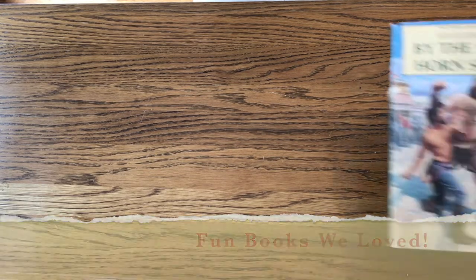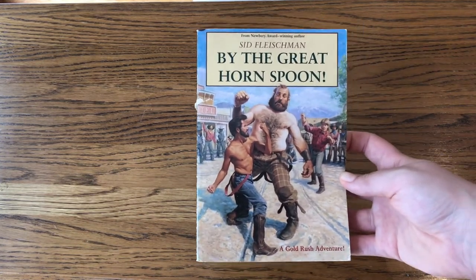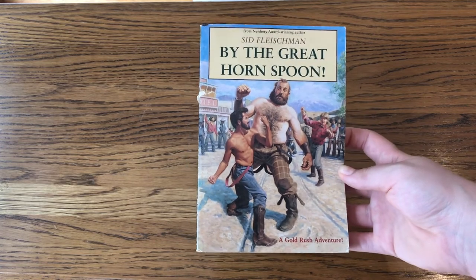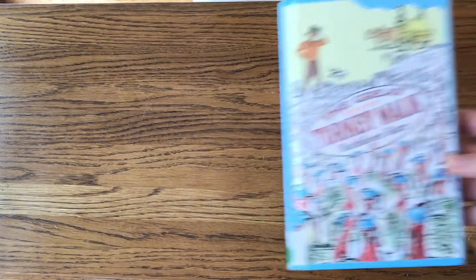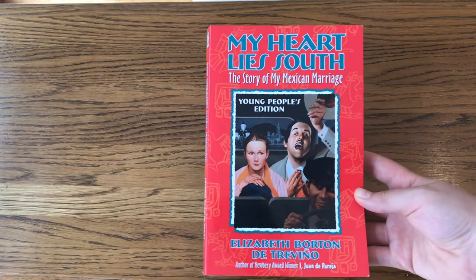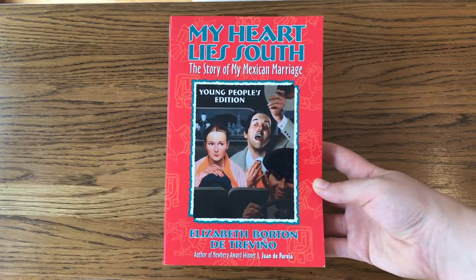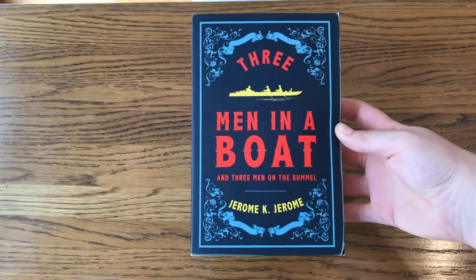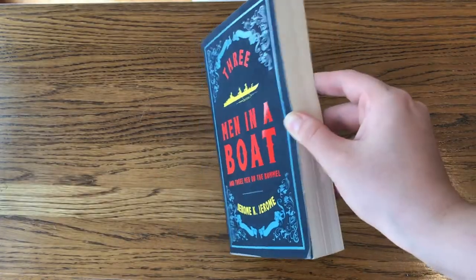Here are some fun books we recommend. For younger kids, By the Great Horned Spoon — the cover art isn't our favorite but the story is really fun. Also for younger kids, The Great Turkey Walk is another great book. For middle school and up, My Heart Lies South is a fun story we read last year and really enjoyed. And definitely for high school, Three Men in a Boat is a really fun book.